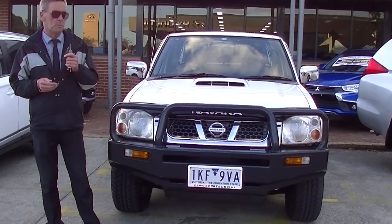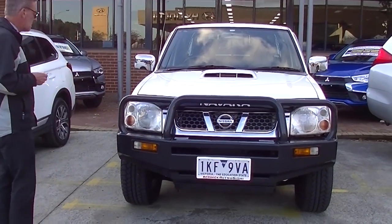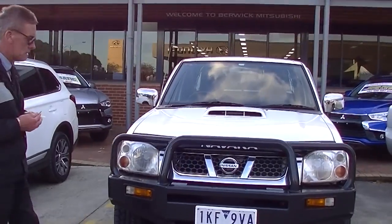Good afternoon and welcome to Berwick Mitsubishi. My name's Mark and I'm going to take you for a walk around our 2014 Nissan Navara STR Utility this afternoon.